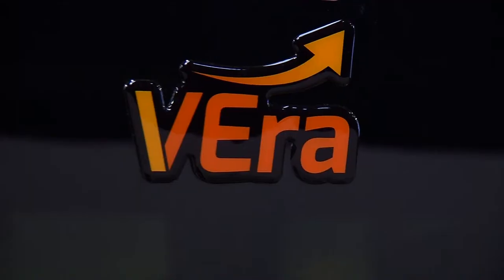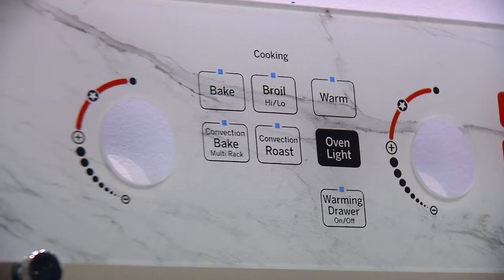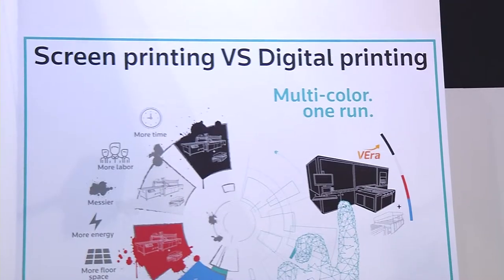So maybe you can give me a little more insight on what you're presenting. This is a new machine called Vera, using ultra fixed technology of Deep Tech — patented technology. It's designed specifically for the appliances market. It produces a unit of printed glass every 12 seconds with six colors, and it's at the level of quality and speed of screen printing, analog technology, but with all the advantages of digital printing.